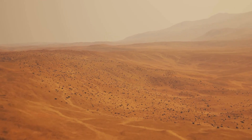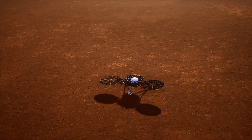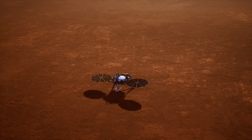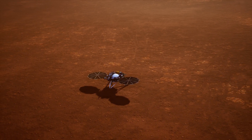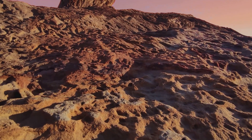Let's start with the basics. Mars, often referred to as the Red Planet, is the fourth planet from the Sun and the second smallest in our solar system. It's known for its reddish appearance, caused by iron oxide or rust, on its surface.